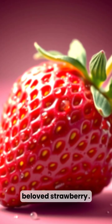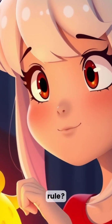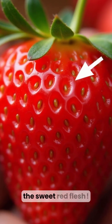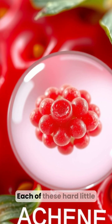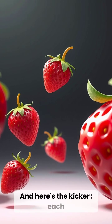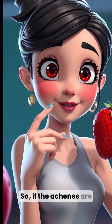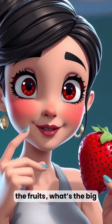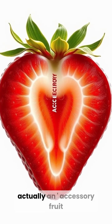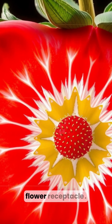Now, let's turn to our beloved strawberry. Does it fit the single ovary, seeds inside rule? No. Notice where its seeds are found — they're on the outside of the sweet red flesh. Each of these hard little bits is called an achene, and each achene is technically a tiny, individual fruit. So if the achenes are the fruits, what's the big red part? That juicy, delicious flesh is actually an accessory fruit — specifically, an enlarged and swollen flower receptacle.